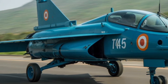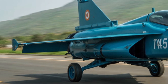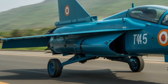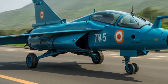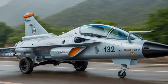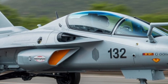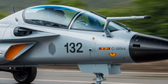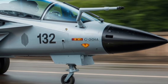Moreover, the increased engine power supports heavier weapons payloads and extended range capabilities. With this engine, the MK2 is expected to reach speeds of up to Mach 1.8 and achieve a service ceiling well above 50,000 feet. The F414 has already proven its mettle in other global fighter platforms such as the F/A-18 Super Hornet, and its integration into the Tejas MK2 marks a confident stride toward performance parity with other fourth-generation fighters.